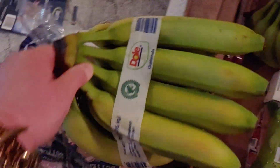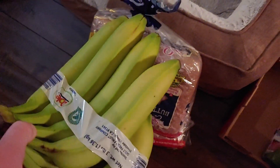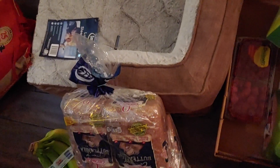The bananas were like under $2 a bunch, which is a super good deal. These bananas are really nice looking. I went somewhere yesterday and I was like, nope, those bananas do not look good, so I didn't get them. I picked up two bunches of bananas. We're a big family so we go through fruit really fast.